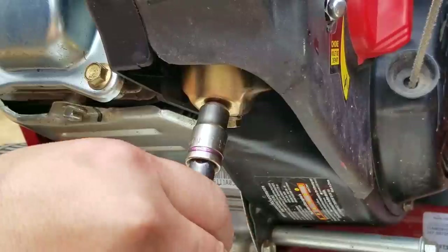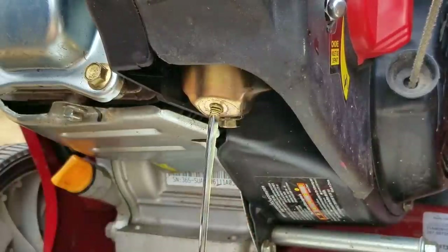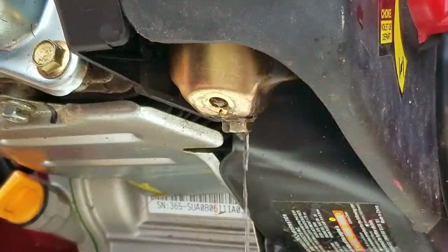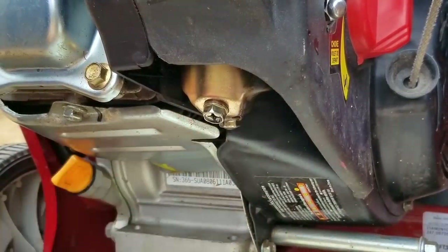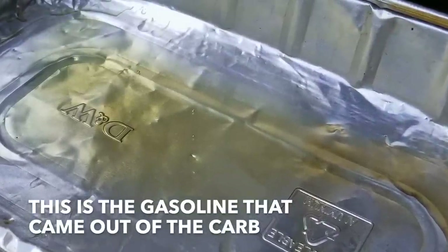We'll find out here in a minute after we take the carb off, but first I want to remove the drain bolt and see how well the fuel is getting past the needle and seat. As you can see, it looks like there's a decent flow of fuel coming out of the carb. The gasoline that drained out first was the fuel that was already in the bowl. The rest of the trickle that came out shows the amount of fuel getting past the needle and seat, which looks good to me. I can't tell you exactly what the flow should look like, but it just cannot be a slow trickle.